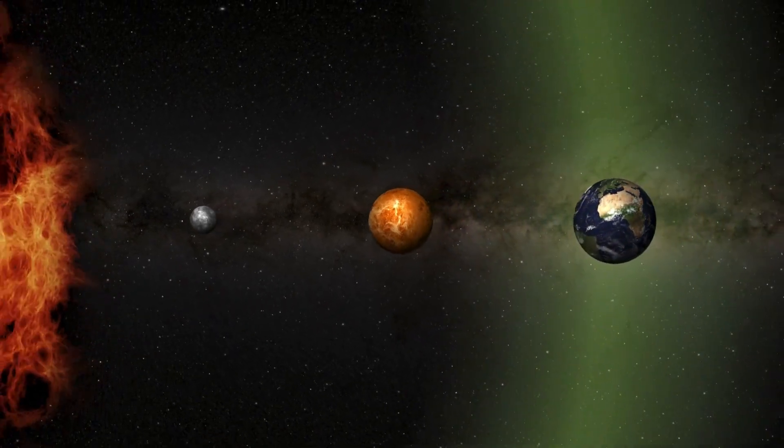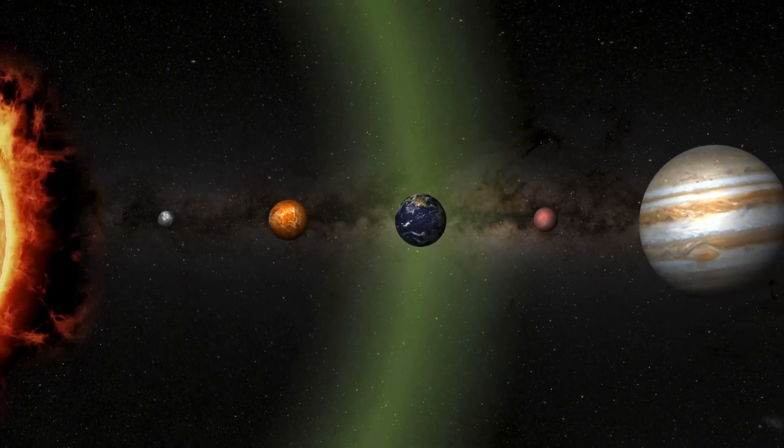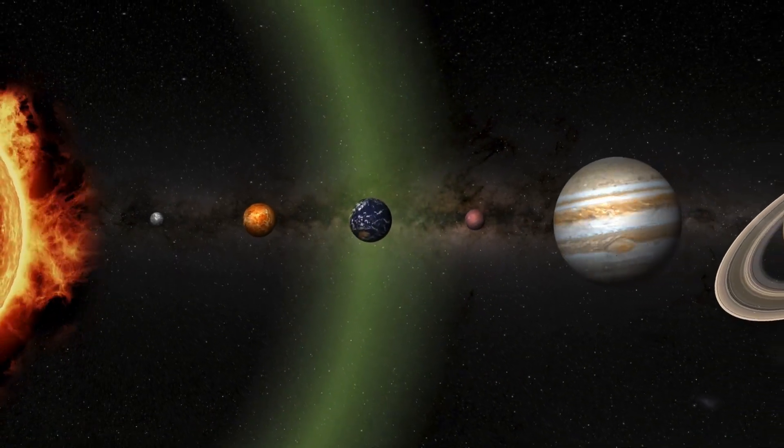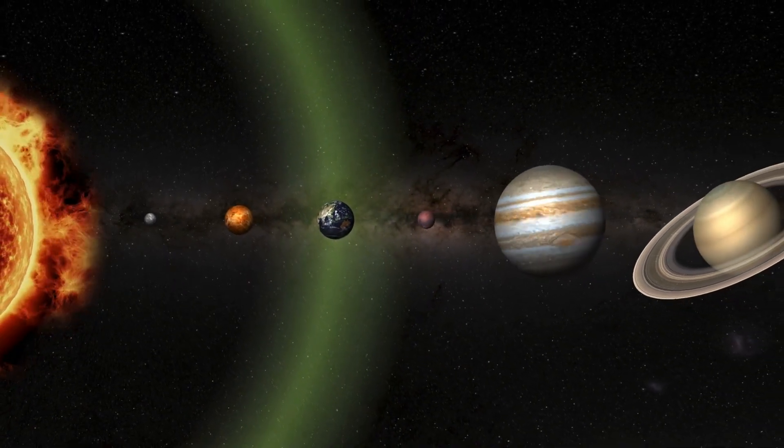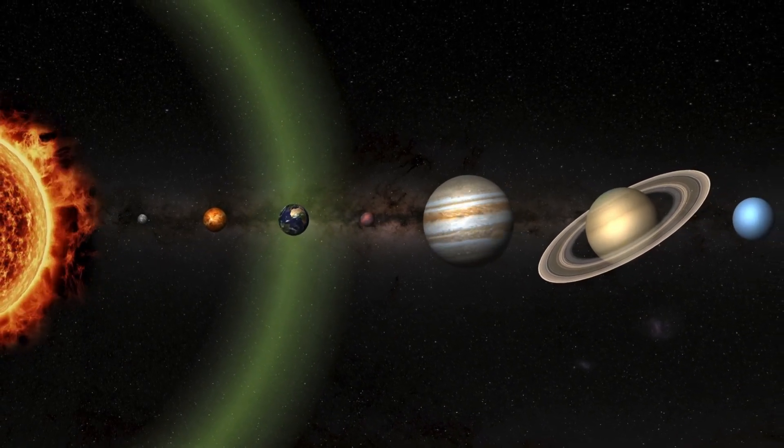Wow, what an amazing journey. We've visited the sun, all eight planets, and learned so many fun facts along the way. From the fiery sun to the icy Neptune, each part of our solar system is unique and fascinating.